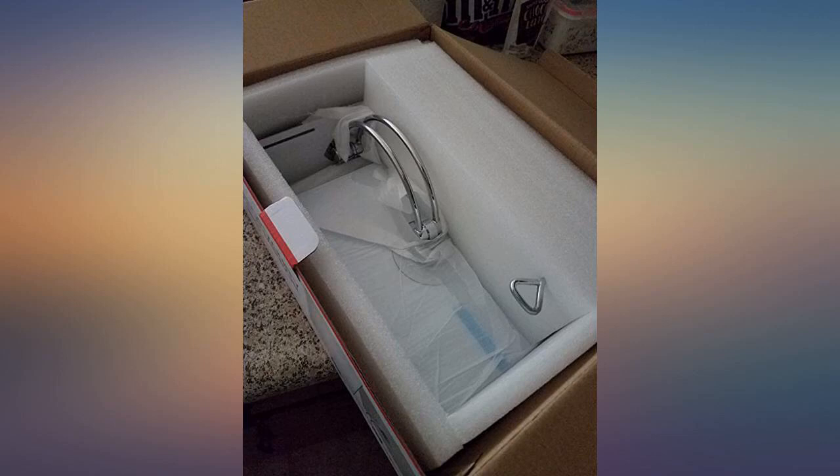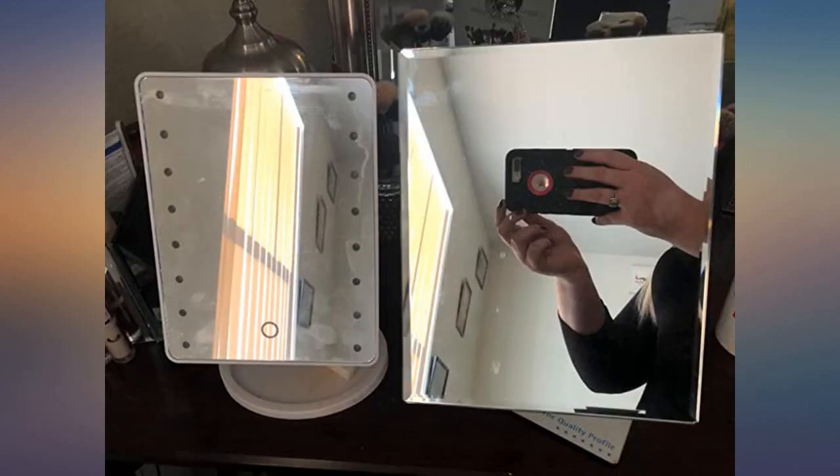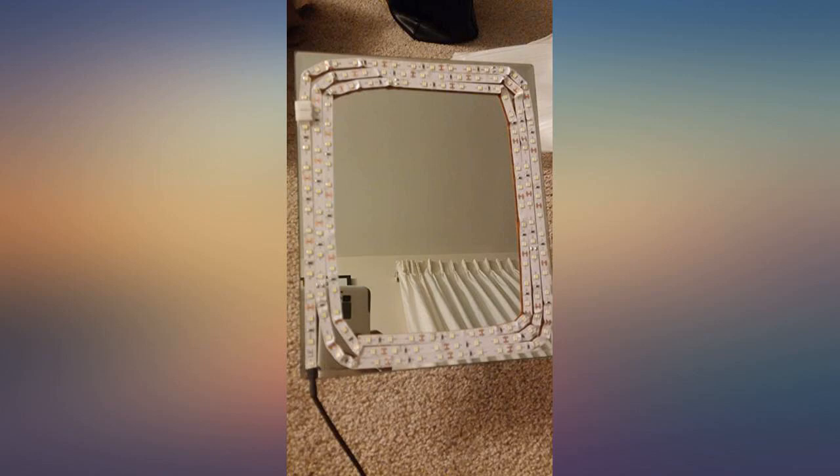This is the most beautiful mirror I have purchased. I can see my makeup much better than the other mirrors I've purchased before. I am not over exaggerating either — it's heavy and just perfect.